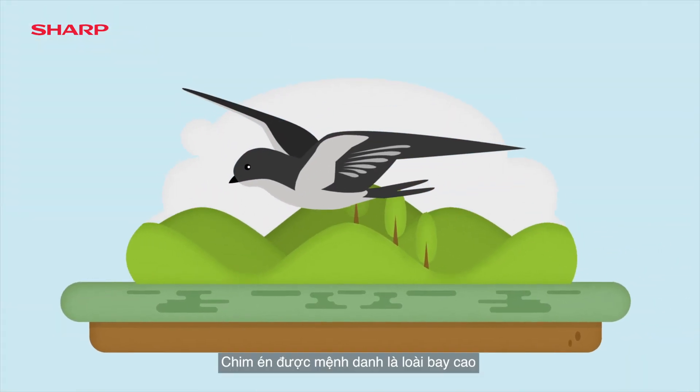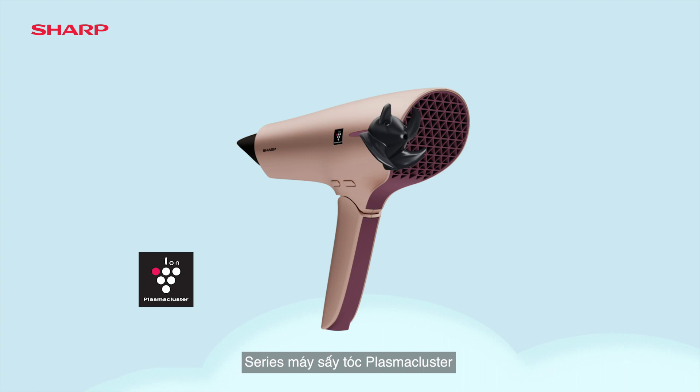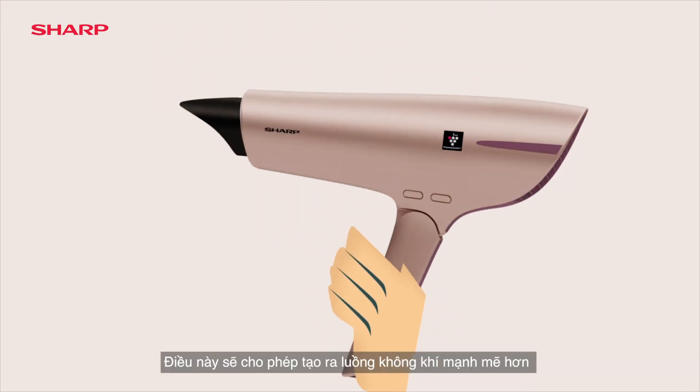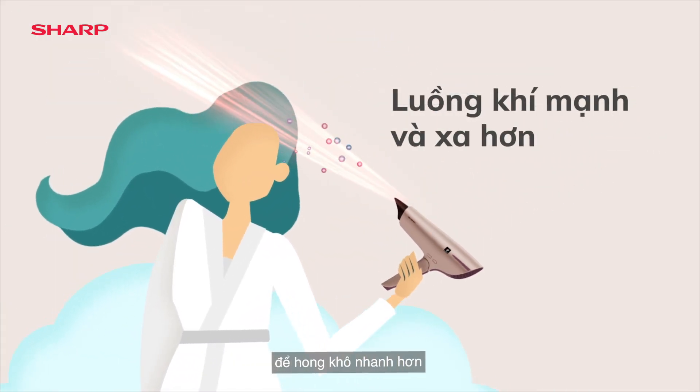The Swift is Nature's high flyer. Its exceptional wings have stirred our passion. Sharp's Plasma Cluster Hair Dryer series takes a lead from Nature's best flyers with wing-shaped fan blades. This will effectively allow further and stronger airflow for quick drying.